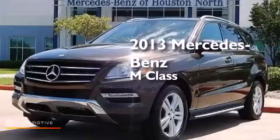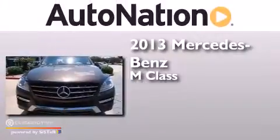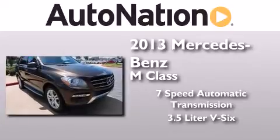This is a 2013 Mercedes-Benz M-Class. This crossover has a 7-speed automatic transmission and a 3.5-liter V6.